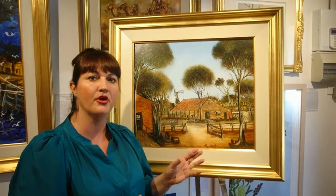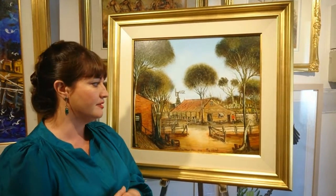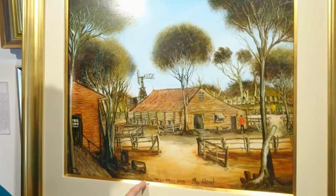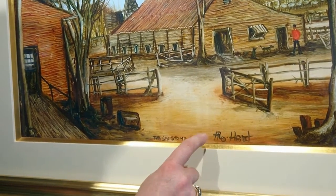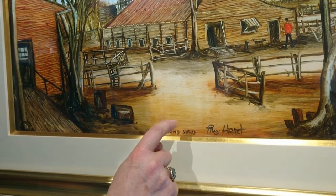I'd like to talk about this painting in particular because it's a very fine quality work by Prohart, and there are some little clues I can impart as someone who's been selling his work for over 20 years about what to look for in a quality piece. If we zoom into the painting a little bit, we can see along the bottom that Prohart has actually titled the work as part of the painting. It's been hand painted — his signature and the title — and the title is The Sixth Stand Shed.